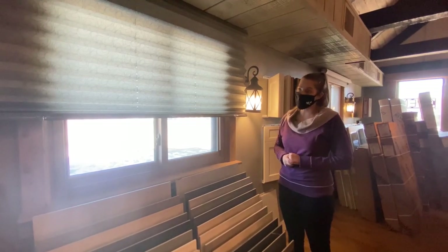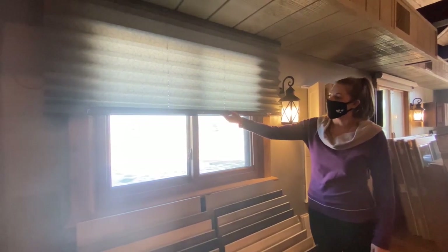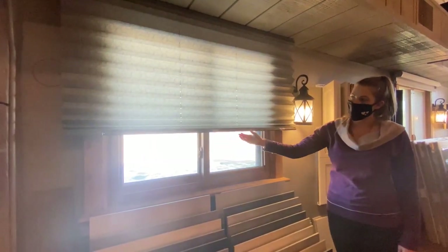Hi, this is Jillian with United Services. Just wanted to show you some of our blind options. We have the pull up and down cellular shade, and as you can see, this one has a pattern.